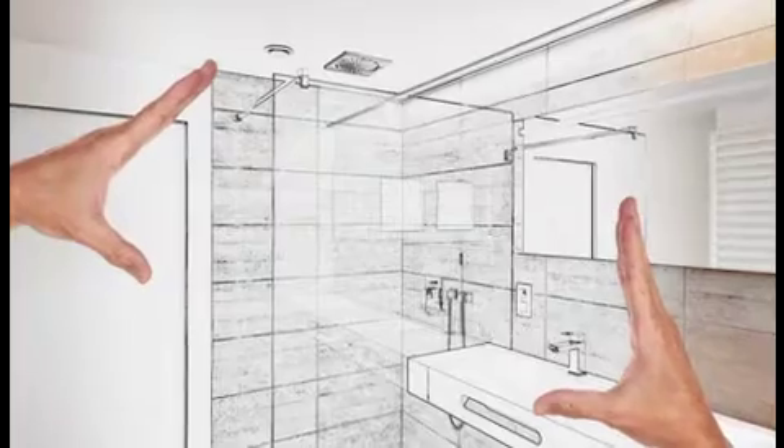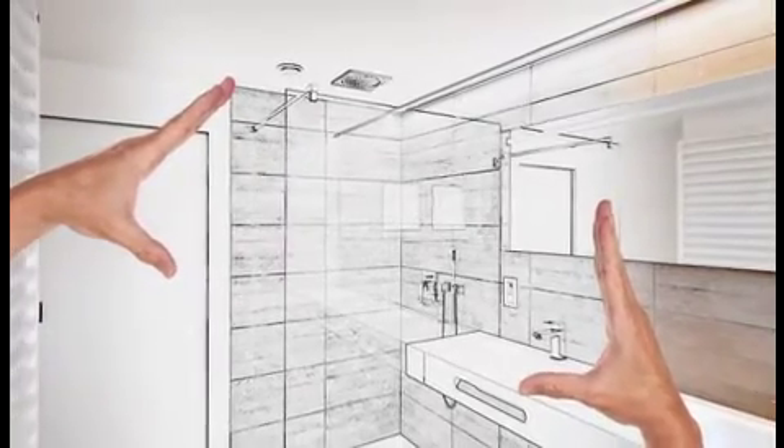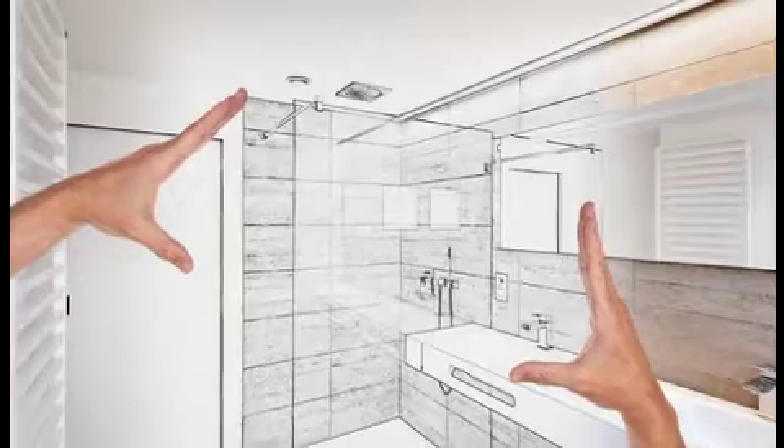Consider adding shower seating, grab bars, and multiple sprays, which offer accessibility, safety, and relaxation.